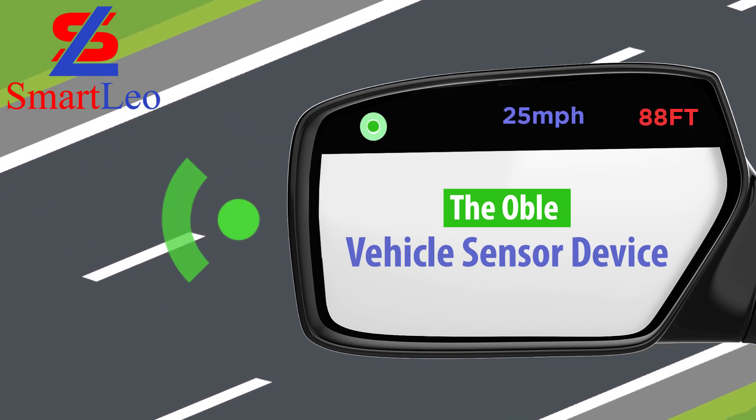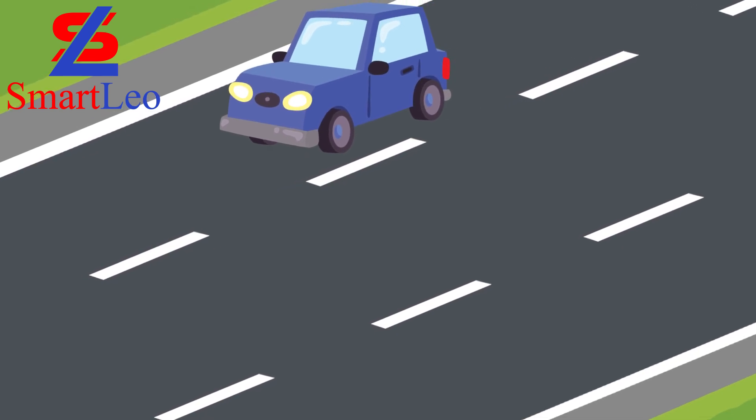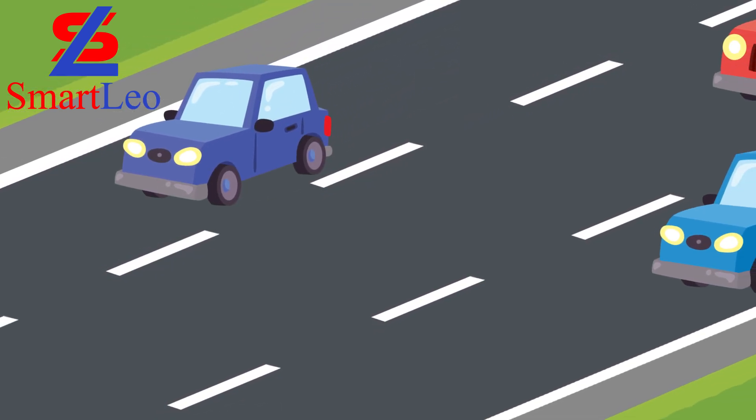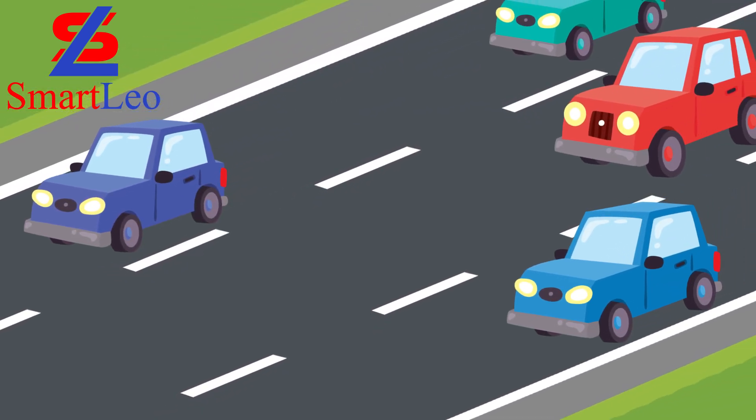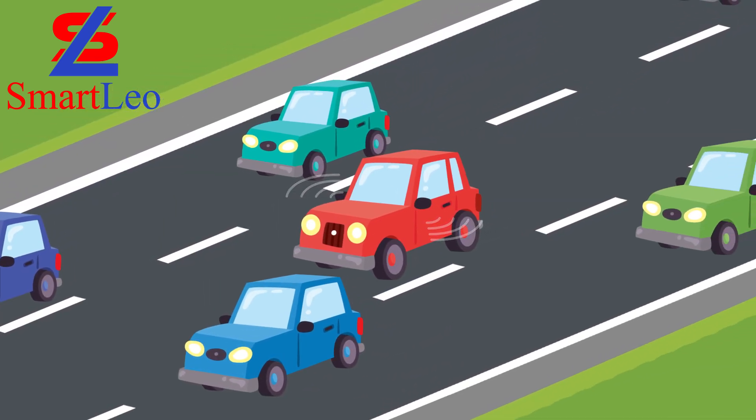The OBLE Vehicle Sensor Device. A vehicle blind spot sensor in combination with speed and distance sensors could prevent side swiping accidents during lane change or merging into traffic in a way that a blind spot sensor alone could not.